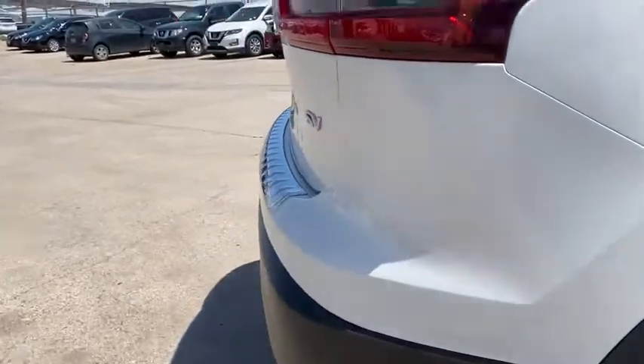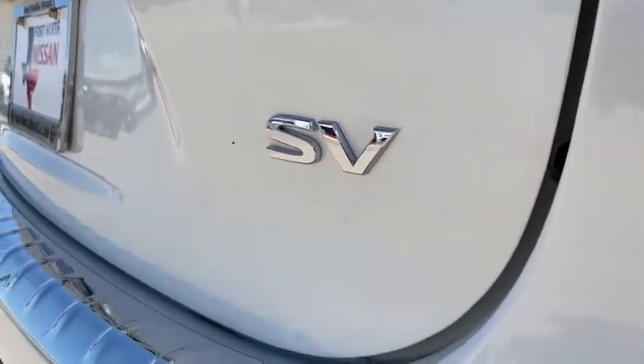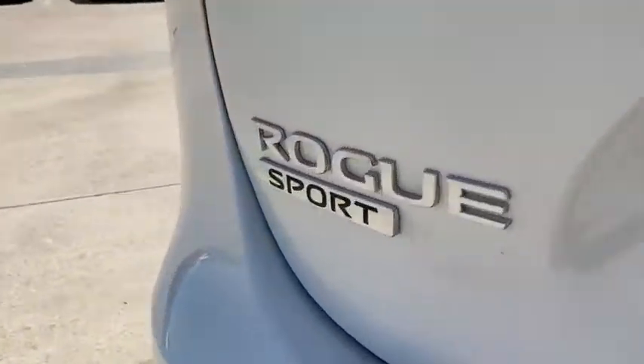Brake assist, overhead console, panic alarm, remote keyless entry, cloth seat trim, front reading lamps, power driver's seat.